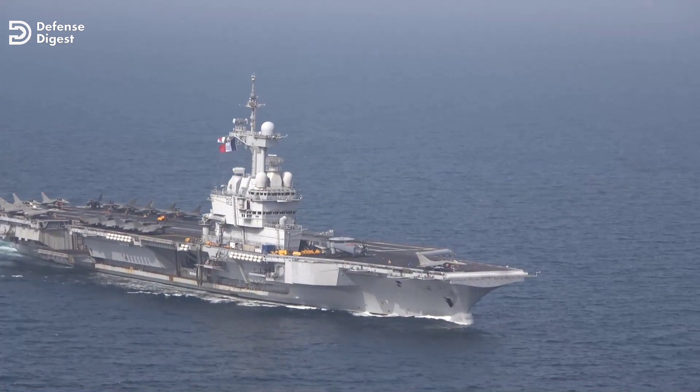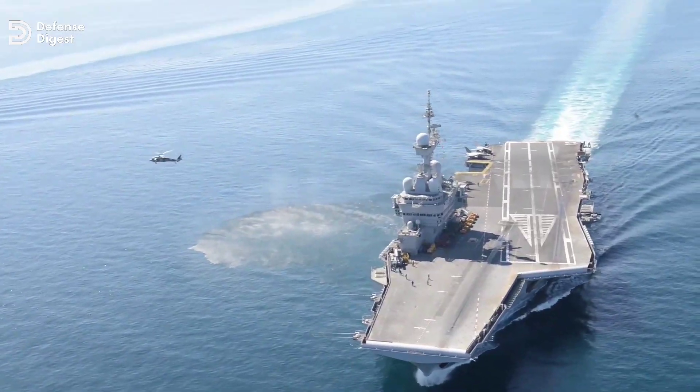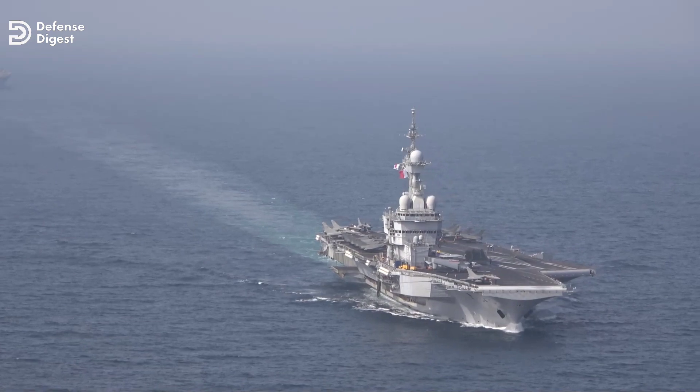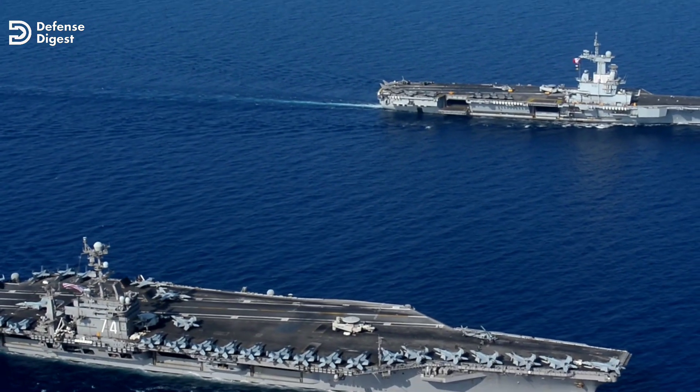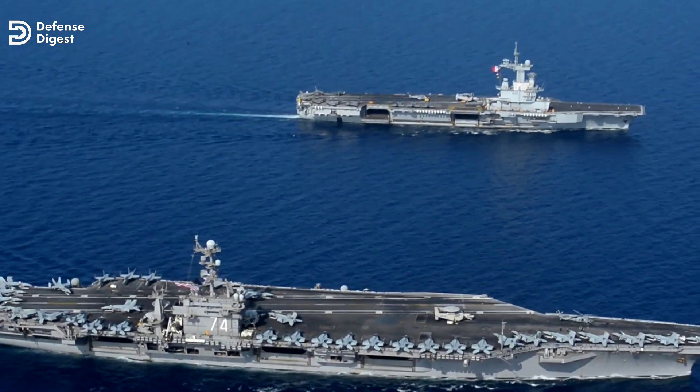The nuclear-powered aircraft carrier Charles de Gaulle is the centerpiece of the French Navy. The carrier is the 10th French aircraft carrier and the first French nuclear-powered surface vessel. It is also the only operational nuclear-powered carrier apart from those in service with the U.S. Navy.